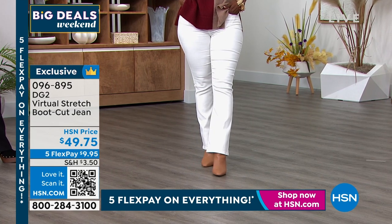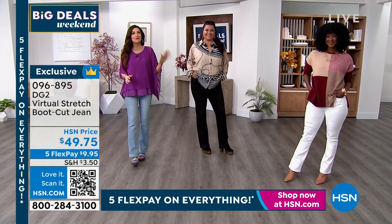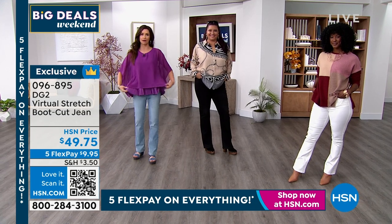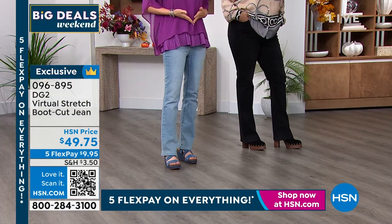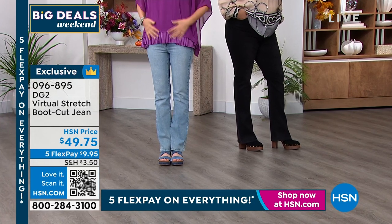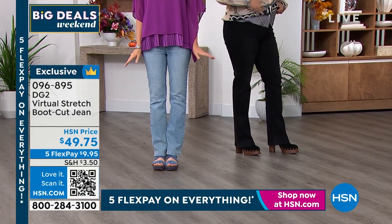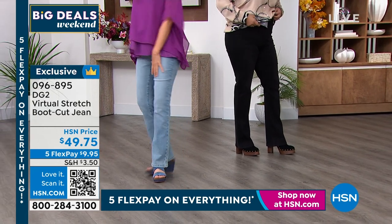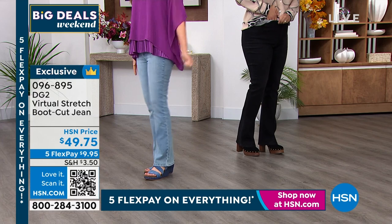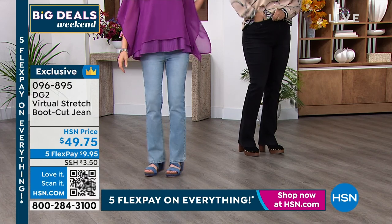They go really beautifully with any sort of silhouette. We've all got kind of blousy tops on, but you can wear something all tucked in as well. It really is a dream jean — you've got to get it, and it's $10 to get it home.